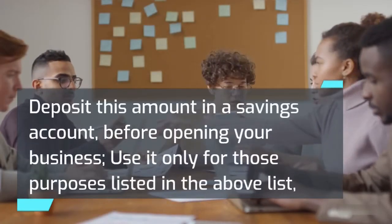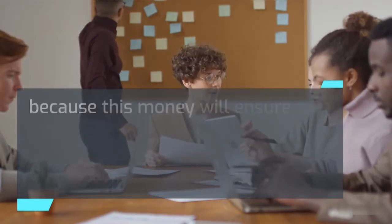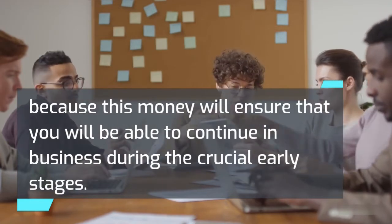Deposit this amount in a savings account before opening your business. Use it only for those purposes listed above, because this money will ensure that you will be able to continue in business during the crucial early stages.